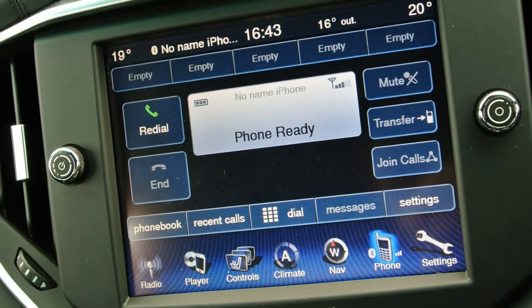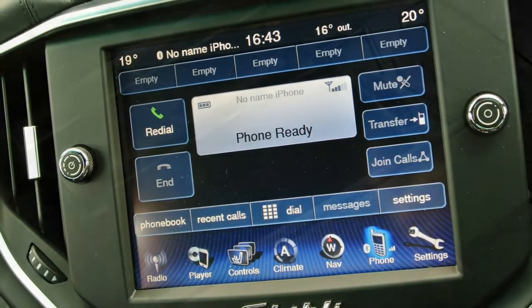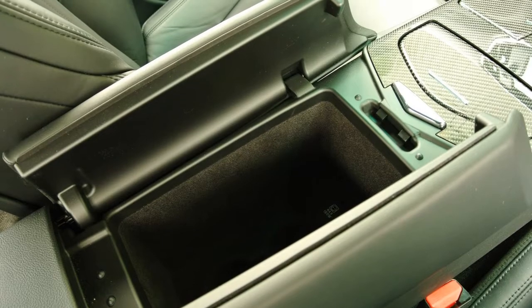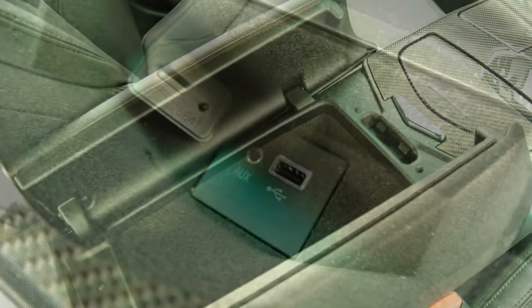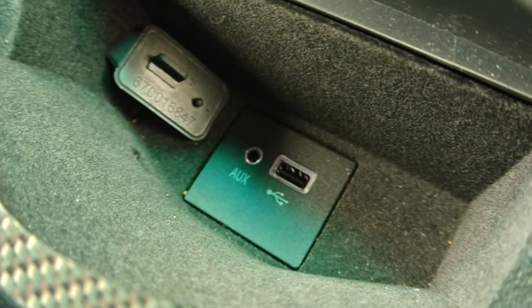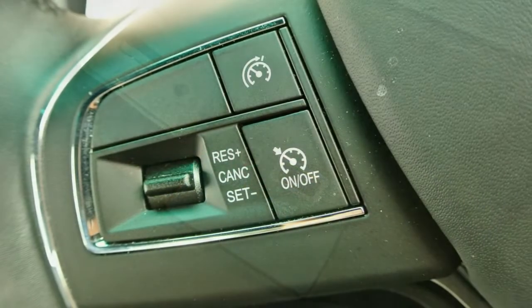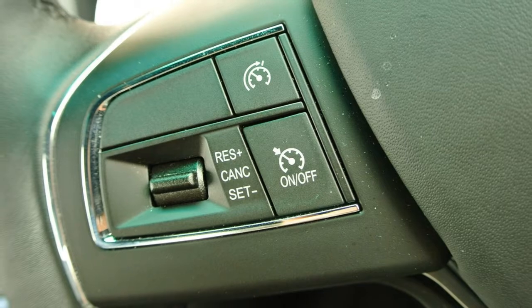More power, more drama, and more exclusivity. Maserati enjoys its GT cars, and although the Ghibli sports four doors it has been deliberately styled to be recognizable as a sporting four-door coupe.